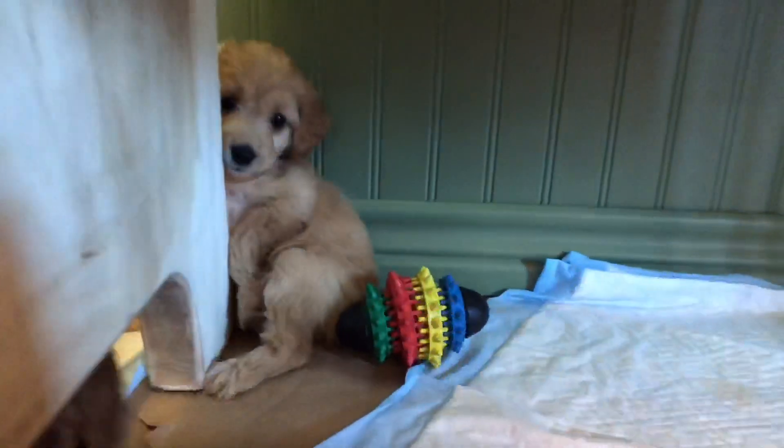What are you doing? That is adorable — you're just sitting up like a person!